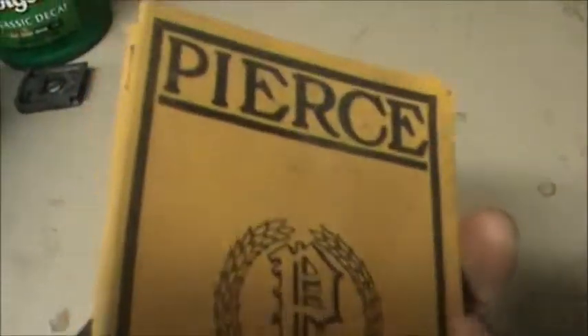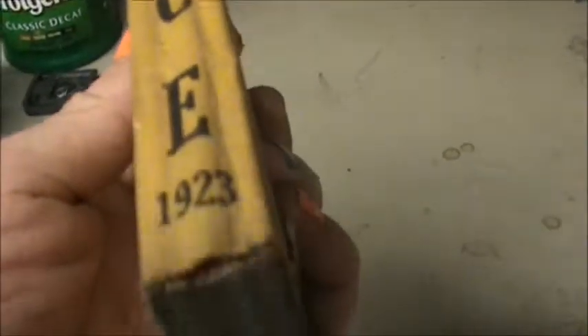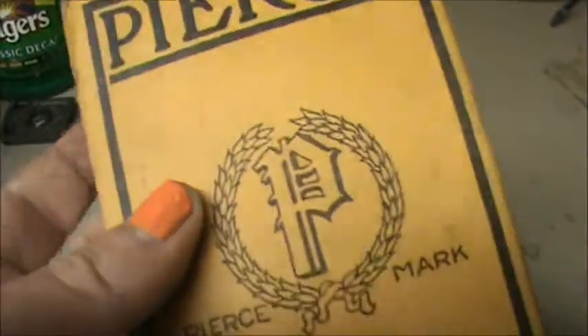It seems to be in relatively decent shape, as you can see. It has been opened, but it seems to be in decent shape.